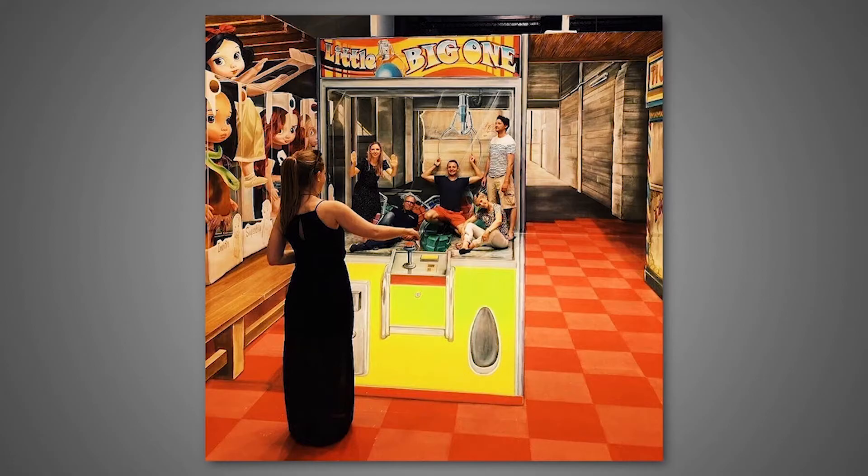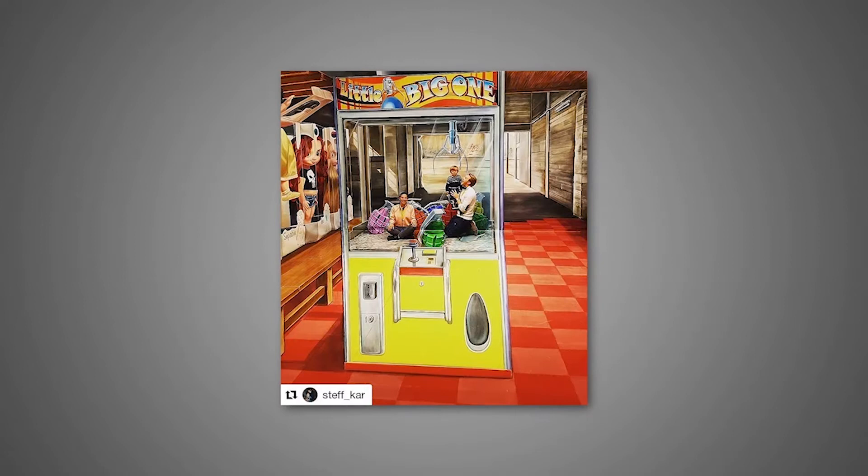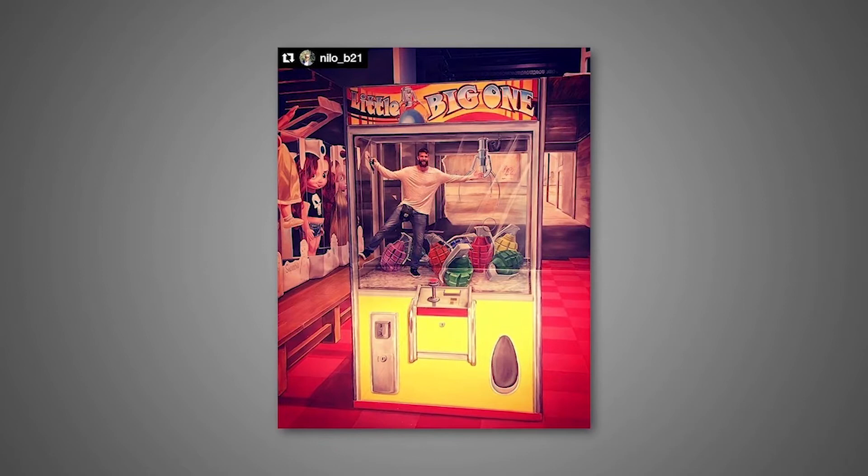When I see the photos of my work afterwards and I see people posing on top of it, I see that people get inspired a lot by these interactive moments. I also think, 'I should have done that photo myself,' because I didn't think about it myself. That's the way it goes, and I like it that people come up with their own imagination to pose inside the artwork.